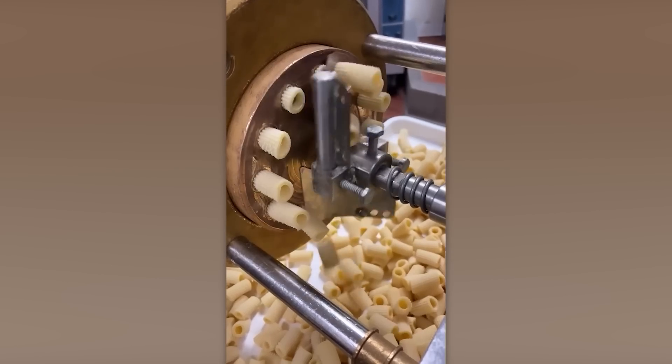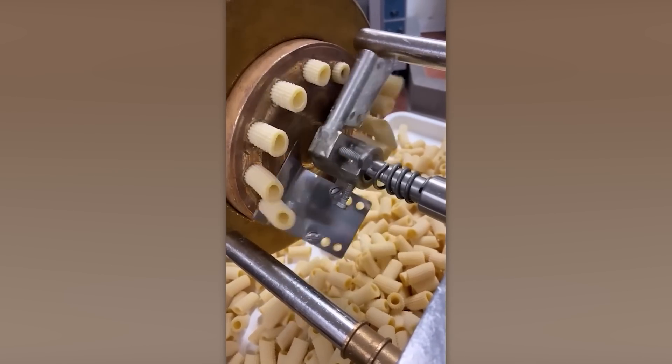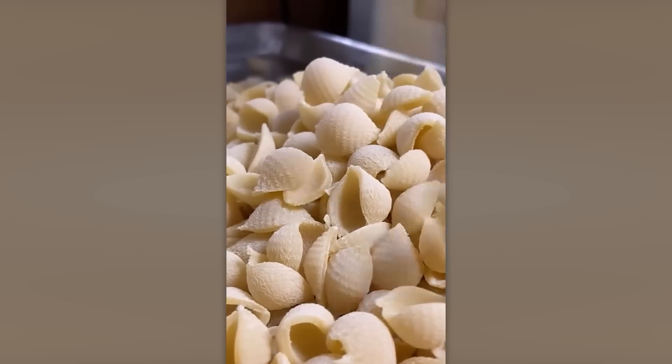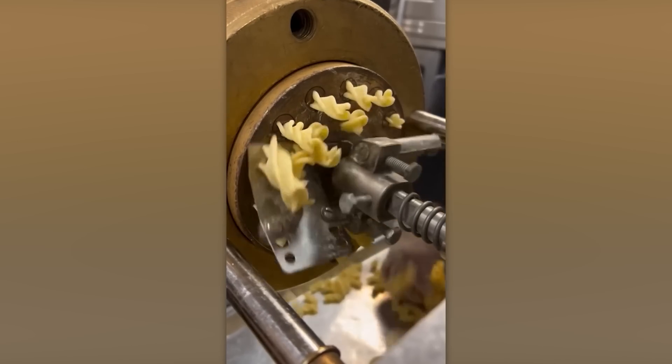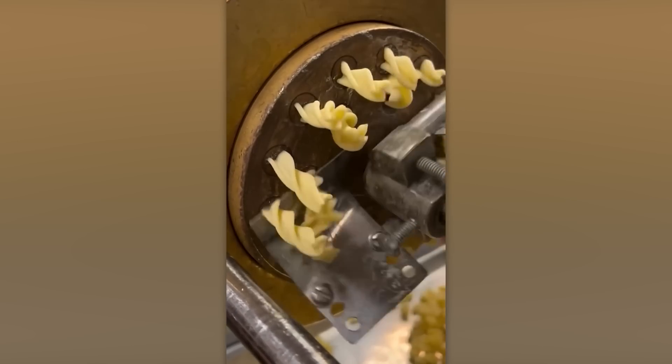Handmade pasta is fantastic, but the automated pasta making process is just as impressive. The dough is pressed through variously shaped holes, dried with hot air to prevent sticking, and cut into pieces. Look how perfect they are. By the way, you can share your favorite type of pasta in the comments.